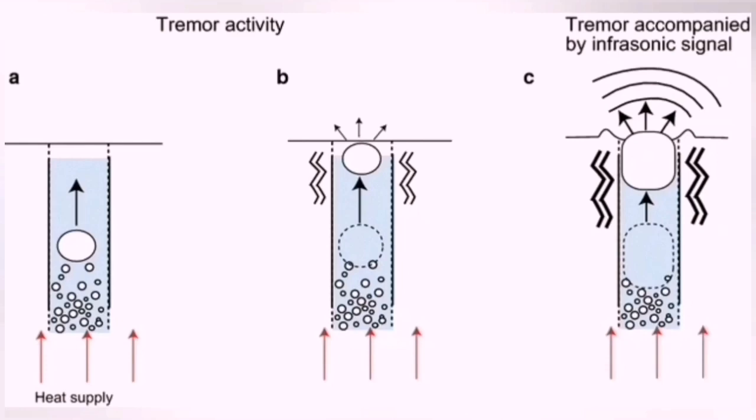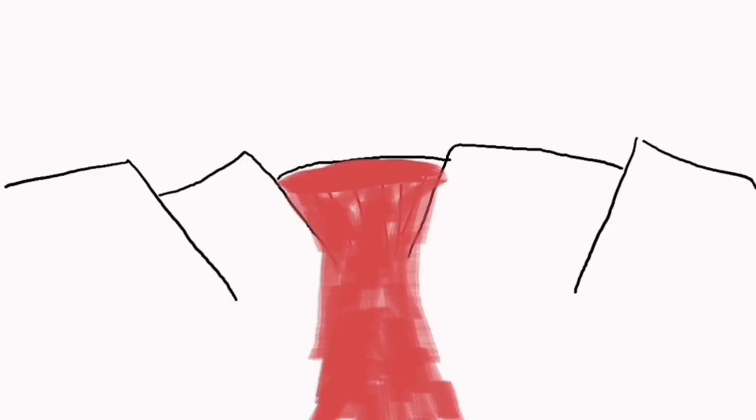When the boiling happens in the magma, it practically releases the gas. The pressure rises, releasing the gas and rising — like milk which is too hot.